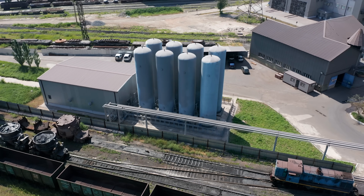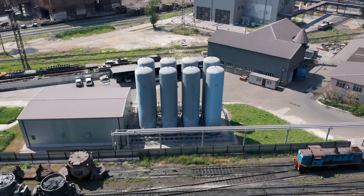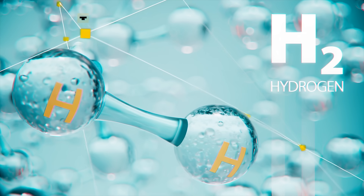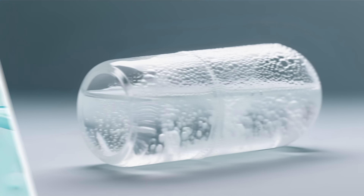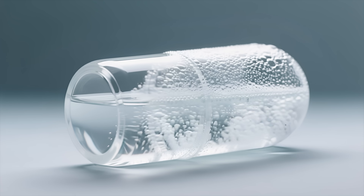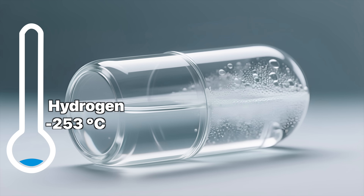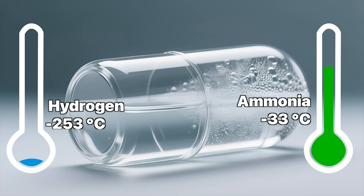So why is an entire industry apparently shifting from green hydrogen to green ammonia? There are a few reasons why it makes sense. Number one: hydrogen is a logistical nightmare. It's the lightest element in the universe. To ship it, you have to liquefy it, which means cooling it to negative 253 degrees Celsius — just a few degrees above absolute zero. Ammonia, on the other hand, liquefies at a relatively balmy negative 33 degrees Celsius.